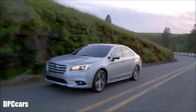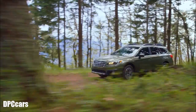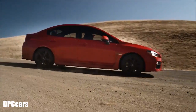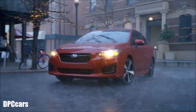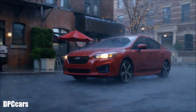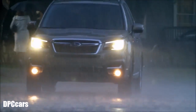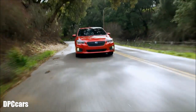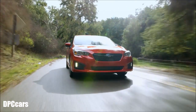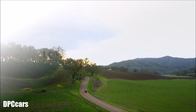Standard with the Impreza, Legacy, Crosstrek, Forester, Outback, WRX, and WRX STI, Subaru Symmetrical All-Wheel Drive gives you the feeling of safety, precision, and confidence you don't get with other vehicles, so you'll feel connected to the road like never before. So it's no wonder Subaru is a leader in all-wheel drive technology and the brand people trust for making the most of life's adventures.